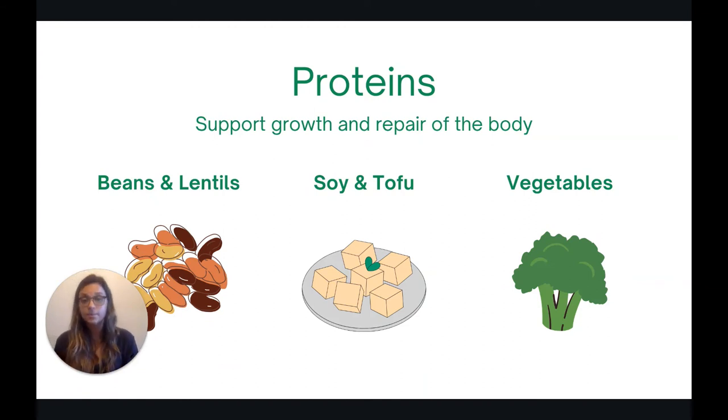The next macronutrient is protein. Protein is really important to include in a plant-based diet to support the growth and repair of tissues in the body. People often question whether you can get enough protein from plants — and the answer is absolutely yes. Some great sources of protein-packed plants include beans and lentils like black beans, kidney beans, pinto beans, and lentils, as well as soy products like tempeh, soy milk, soybeans, and edamame. Certain vegetables like Brussels sprouts and broccoli are also really high in protein. Ways to add more plant protein include adding beans to soups or adding baked tofu to roasted vegetables.